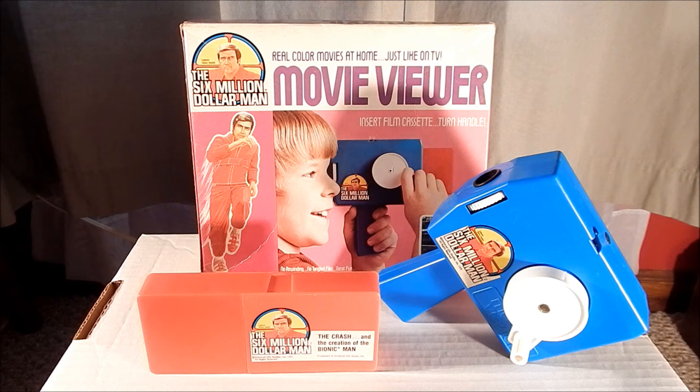Many of us who lived through that time fondly remember these toys — I do, and I hope you do also. This is John Wild bringing you a look at Kenner's Six Million Dollar Man movie viewer. Thank you very much for watching. Subscribe to catch more of my Six Million Dollar Man videos and others, and again — we can rebuild him.